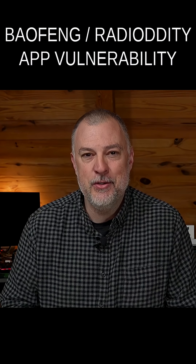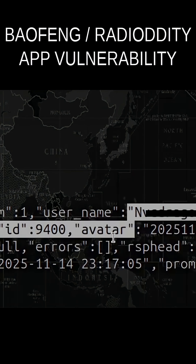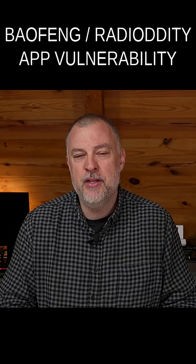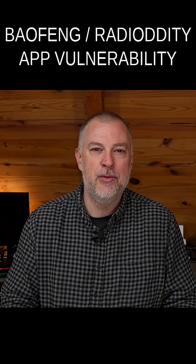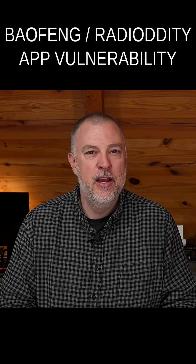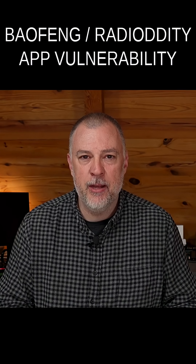There's also the leaking of other people's email addresses, which is really, really bad. There's no real reason why they should be exposing other people's email addresses, sending your password in the clear during registration, or exposing these tokens. It's just really, really bad.